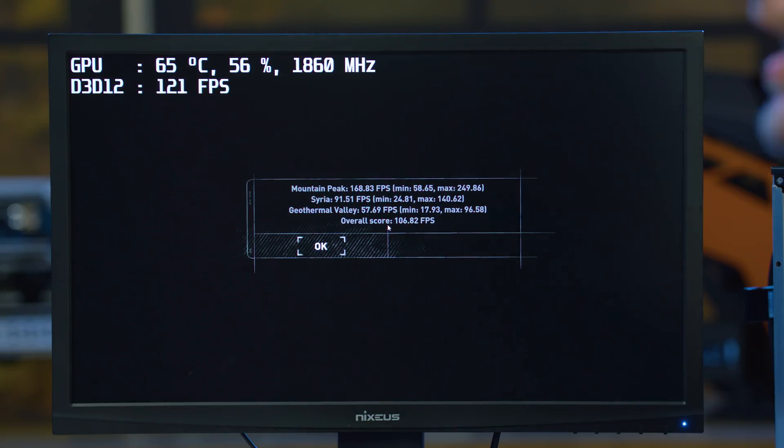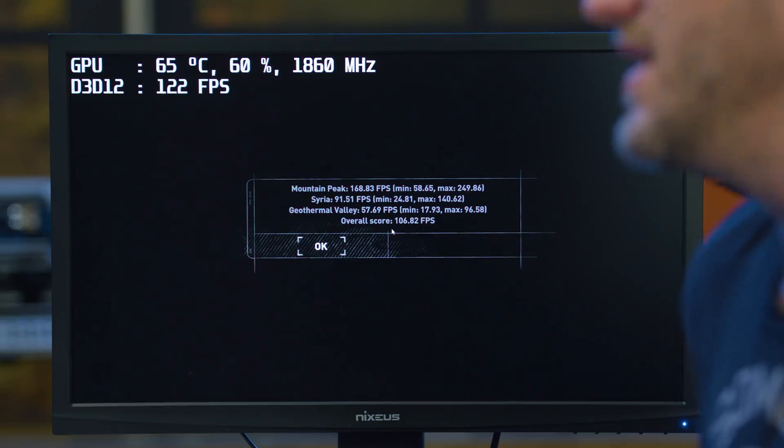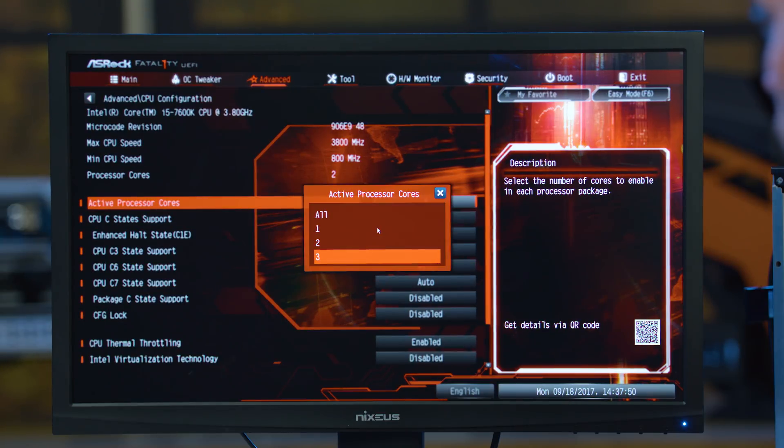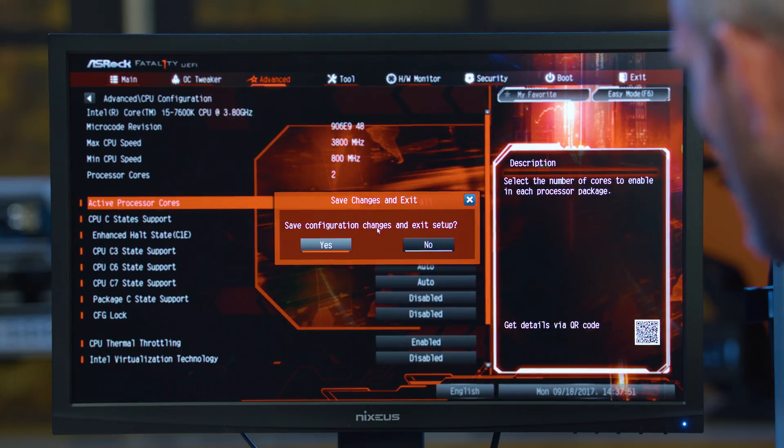Our overall score with two cores was 106.82 FPS. So I'm going to go into the BIOS, turn those two cores back on, and run the test again. Active cores are now set to all.